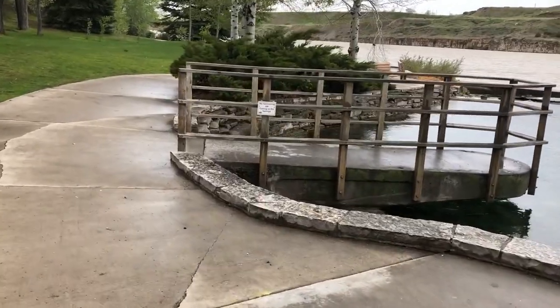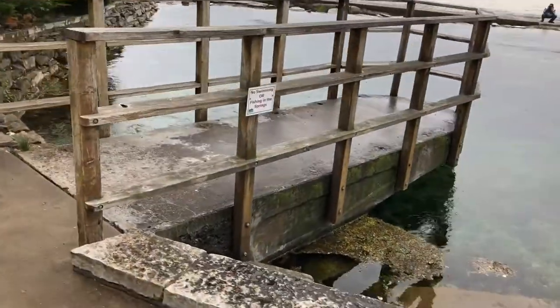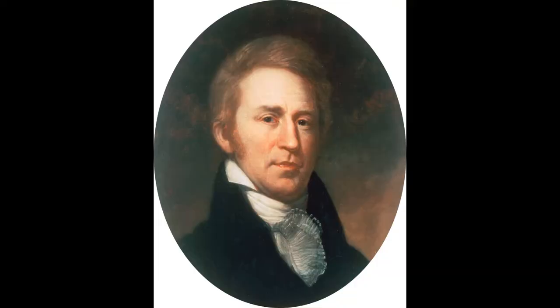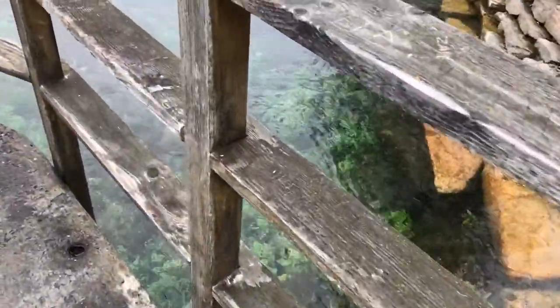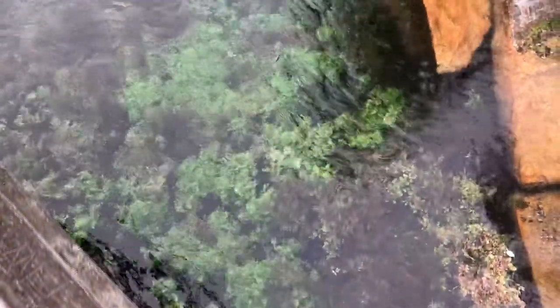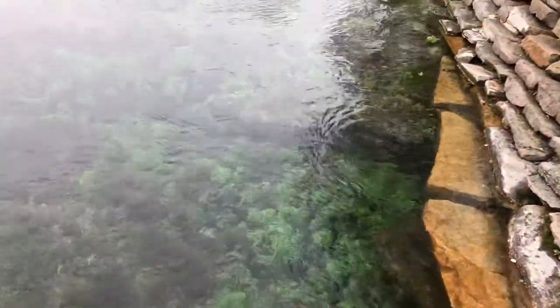Here we are at the Giant Springs of the Missouri. The Lewis and Clark expedition came through Great Falls on their voyage up the Missouri River, and Captain William Clark was the first European American to see the springs in June of 1805. We'll be hearing from him later, so make sure to tune in. He said the springs were some of the biggest he's ever seen. The Native Americans had been using the springs for thousands of years before the Europeans arrived, as a winter camp and a source of fresh water year-round, so Lewis and Clark certainly weren't the first people to see the springs.